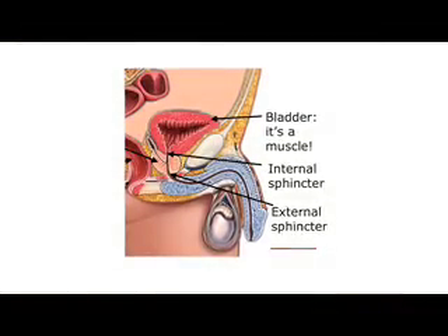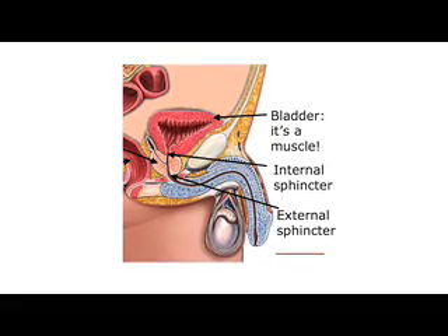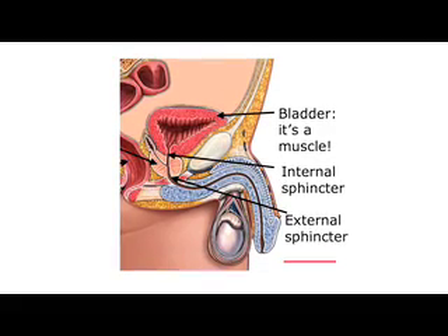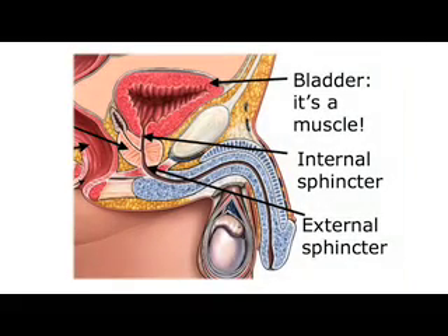Men have an internal urethral sphincter way up at the bladder neck above the prostate, and the role of that sphincter is to keep the ejaculate from going up into the bladder and make sure it goes down and out where it's needed. They also have an external sphincter that is wrapped around the urethra to help keep you continent and keep you dry.